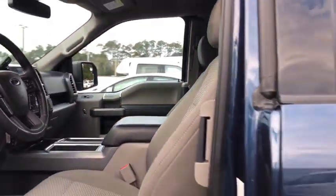Drive it to the Azure F-150. See you then.